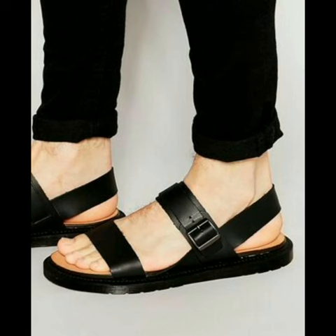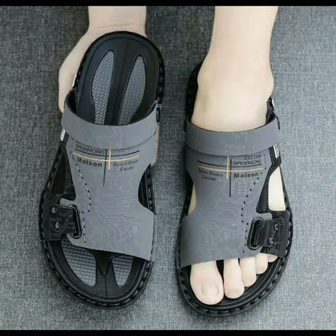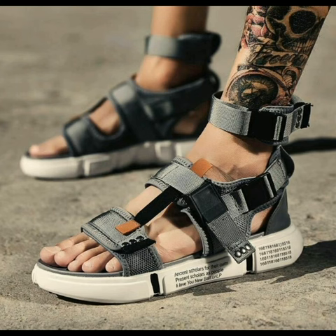The Dr. Martens buckle strap sandals in black color, looking delightful. The slingback sandals for men in gray and black combination. Men's beach sandals in gray and white combo, looking very attractive.